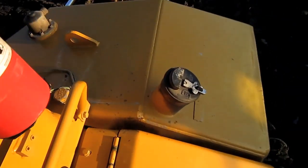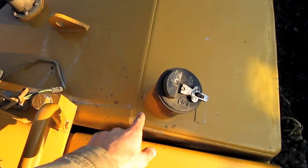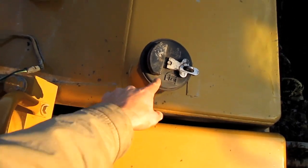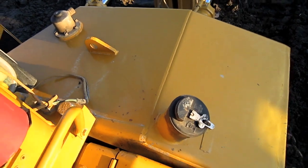Mounted on the back of this dozer is the diesel fuel tank. Right here you can see the cap to fill the tank with fuel — this tank holds 425 gallons of diesel.